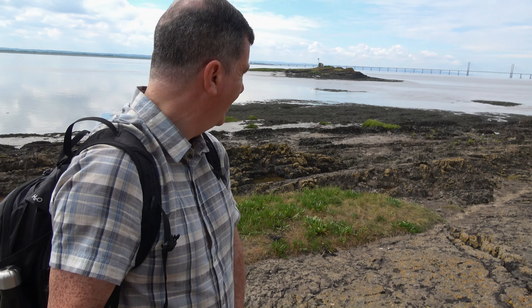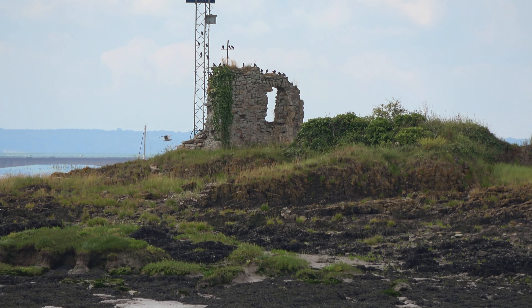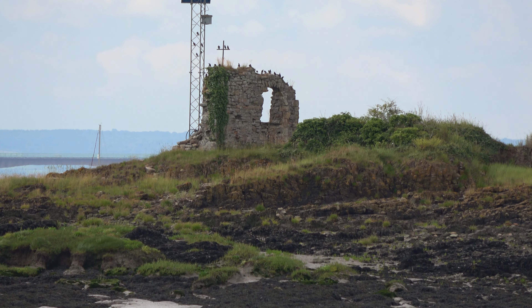I'm at Beachley Point now. Just over there — that's Chapel Rock. Remains of a chapel on the rock. Can't reach it because the tide's too high, but you can reach it at low tide. However, I wouldn't recommend it — if you're going to try and get there, go by boat.